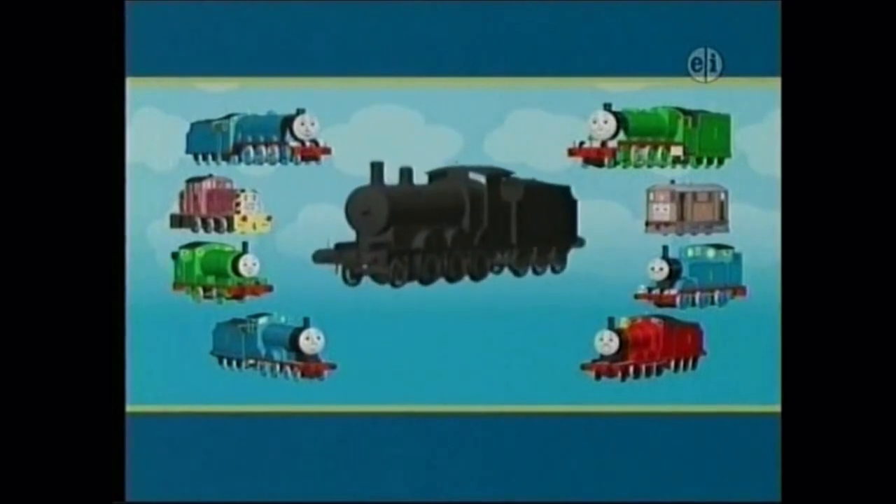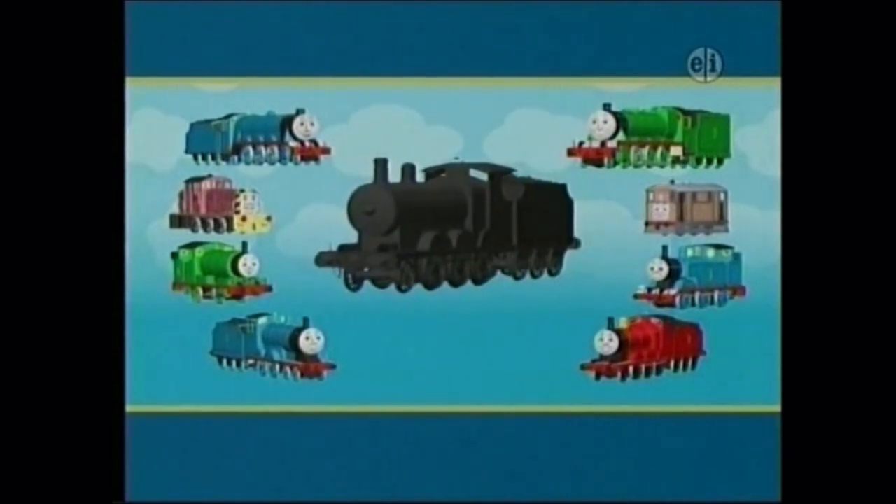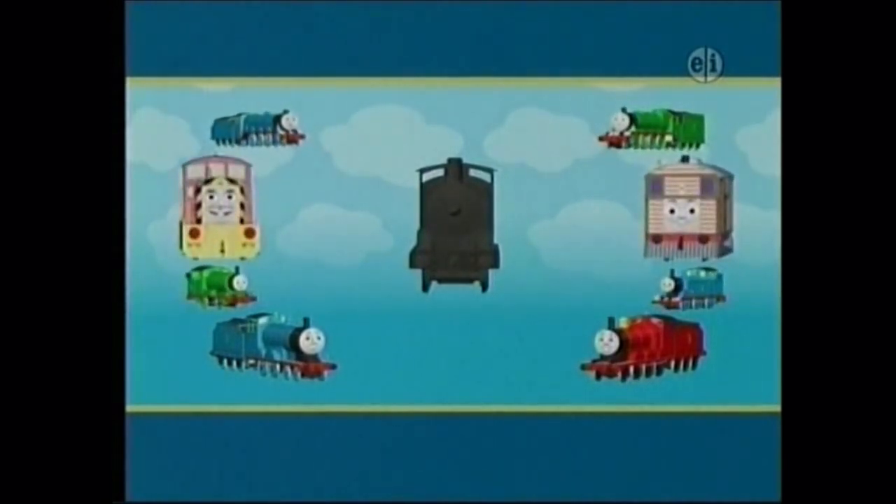All the engines on Sodor are a bright, bold color. But this engine has been working in the coaling plant today and is covered in coal dust. How can you tell who it is? This engine has a round face and boiler. Do all the engines have round faces? No. Toby and Salty have square faces, so it can't be either of them.